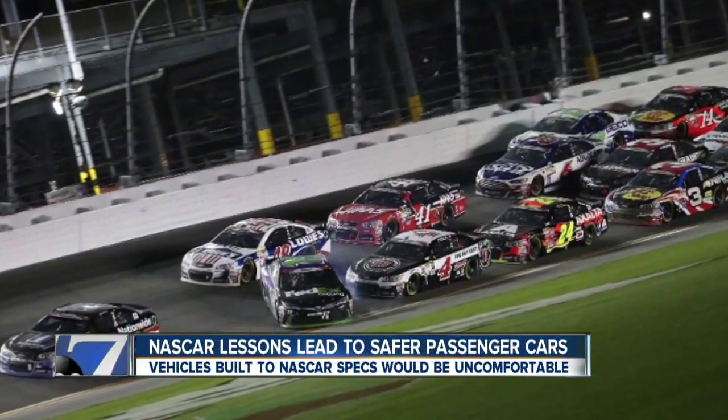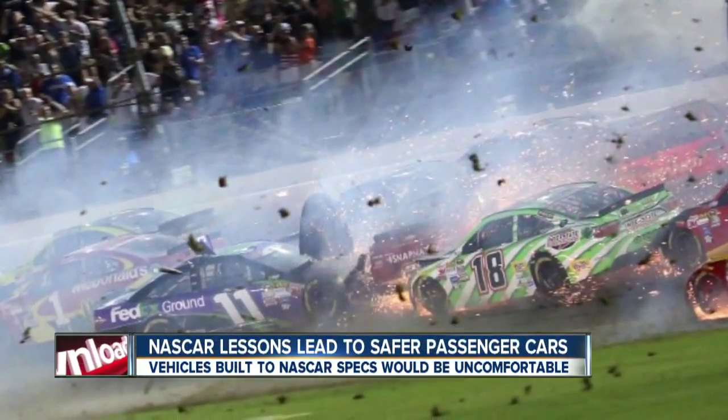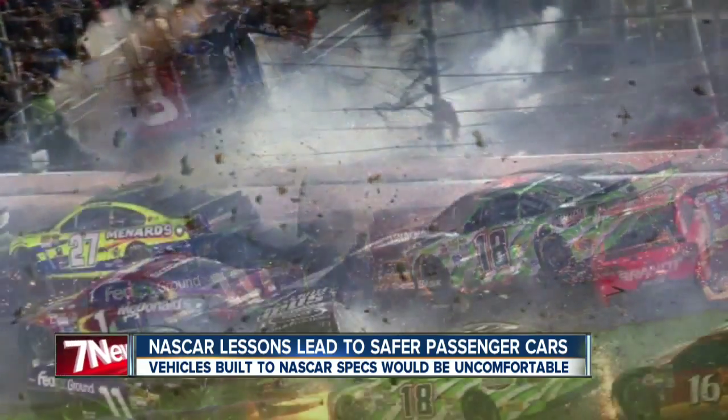You don't have to be a NASCAR fan to know about this recent crash. Amazingly, the driver was not injured.